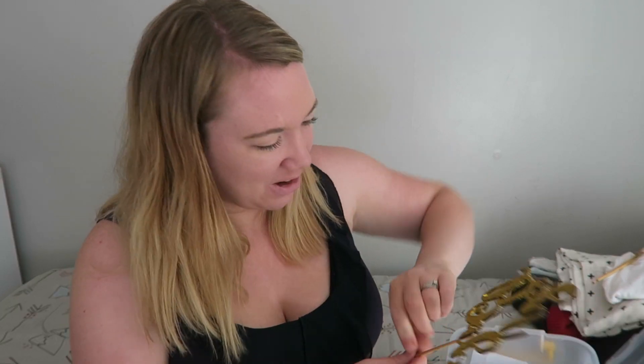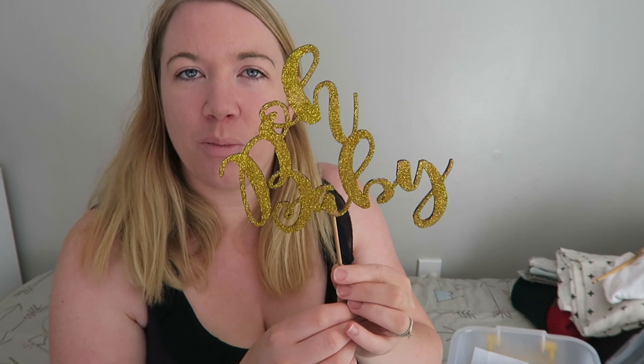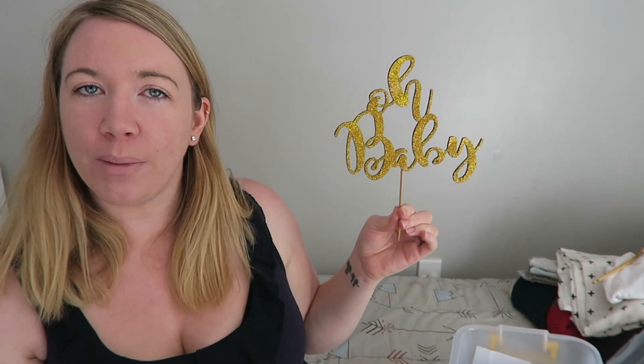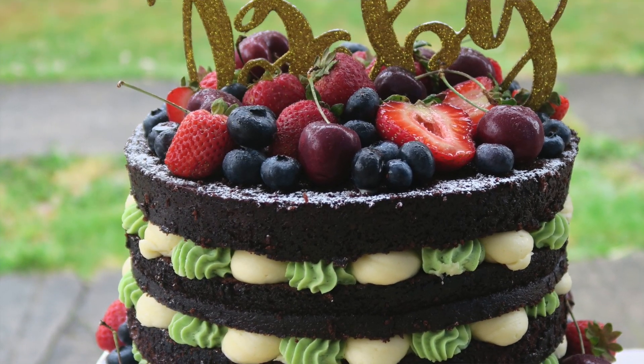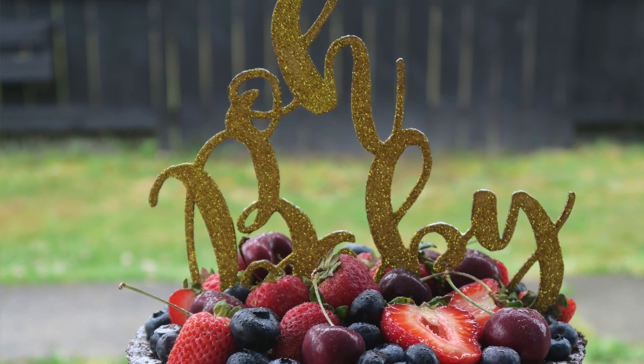Now we're getting into the stuff I haven't seen and I don't remember what's in here. This was the cake topper from my baby shower. I bought this cake topper from Love from Seventeen — most of my cake toppers are from Love from Seventeen. If you just look up lovefromseventeen.co.nz or something like that, you'll find them. Beautiful cake toppers.